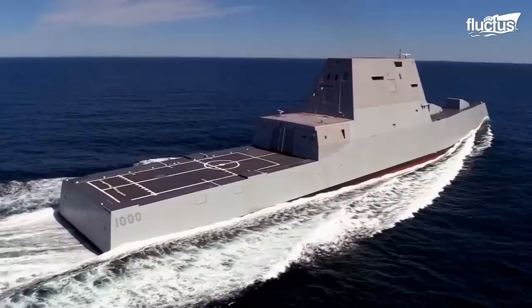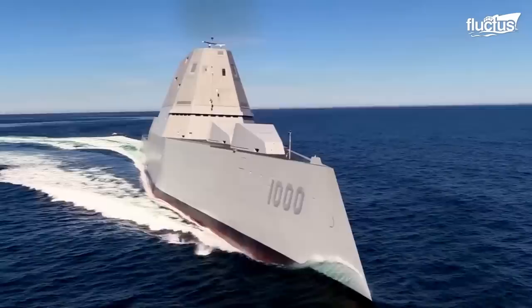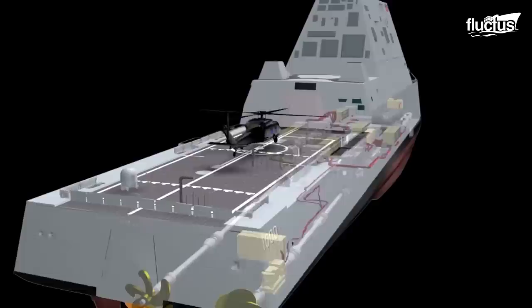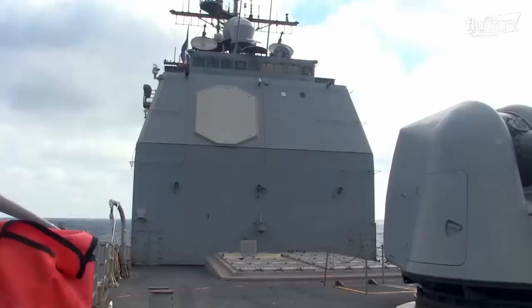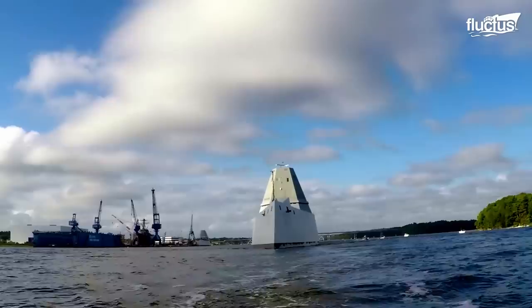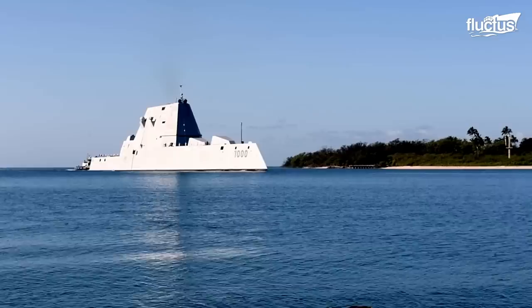Despite initial plans to build more than 30 Zumwalt Class destroyers, the program was scaled back due to cost concerns, and only three ships were built. The $4.24 billion destroyer is a revolutionary warship featuring modern technologies such as a highly automated propulsion system, integrated power generation, and advanced sensors and weapons systems. The ship also has a unique design with a low radar cross section, making it difficult to detect by enemy radar.